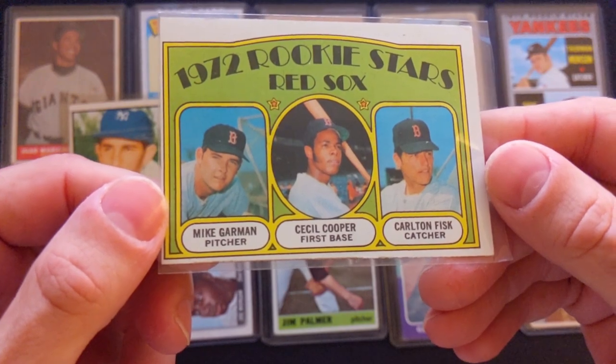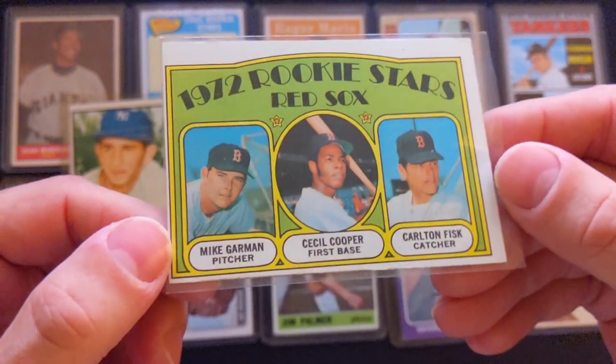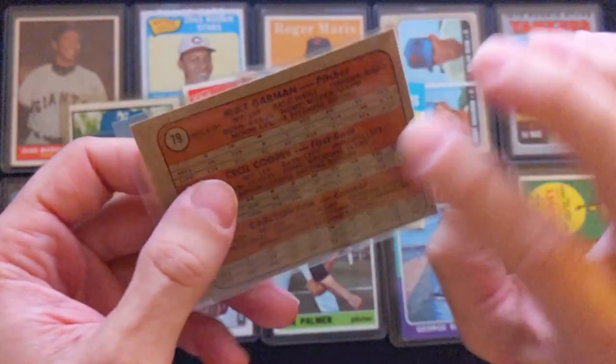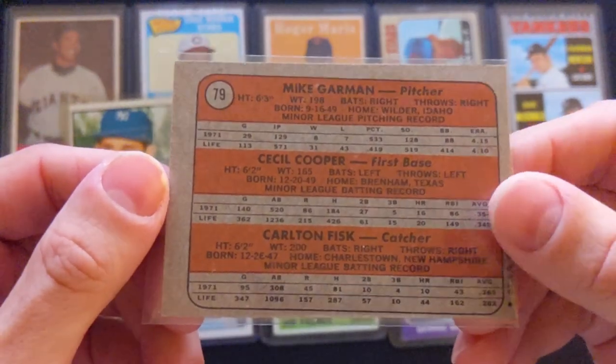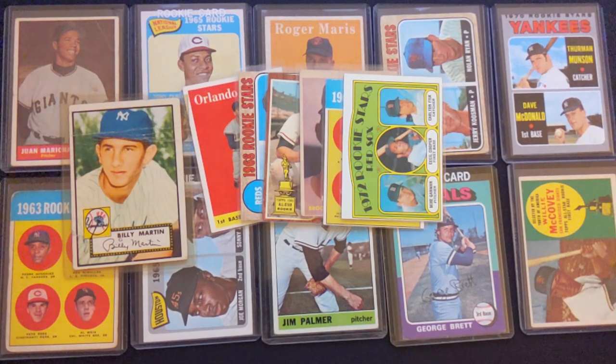Next is a 1972 Topps Carlton Fisk and Cecil Cooper on the same card — major centering issues on this one, but again just a classic Hall of Fame vintage rookie card. Quite the collection here. If you guys like this video, let me know — give it a thumbs up or comment, and maybe I'll make some more videos of the other cards he has. He's got quite a collection; I'm going to probably be spending the next year or so listing these cards for sale.